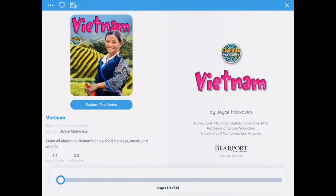Hi friends, today we're going to read the book Vietnam.